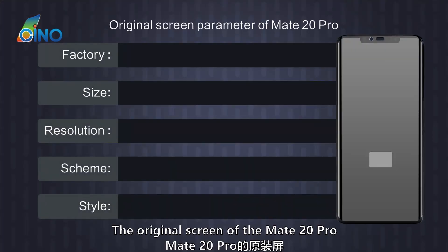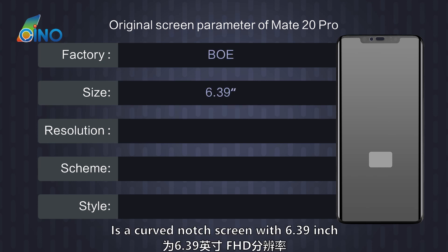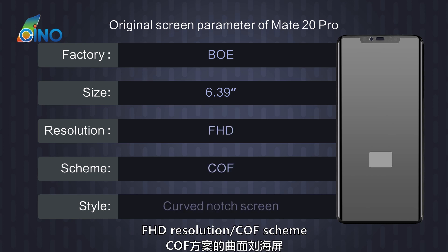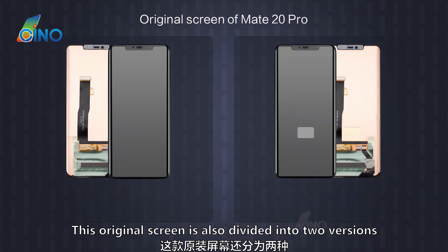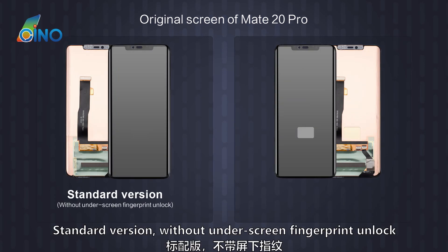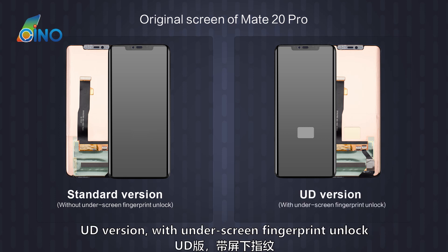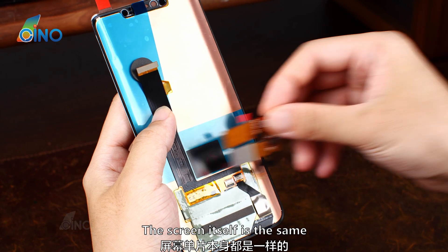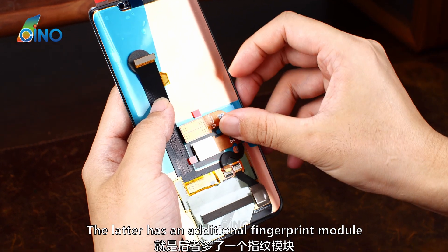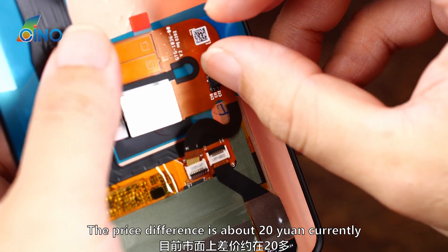The original screen of the Mate 20 Pro, which Huawei had placed an order from BOE, is a curved notch screen with a 6.39-inch full HD resolution COG scheme. This original screen is also divided into two versions: the standard version without under-screen fingerprint unlock, and the UD version with under-screen fingerprint unlock. The screen itself is the same, but the latter has an additional fingerprint module and the price is higher — currently about 20 yuan more.